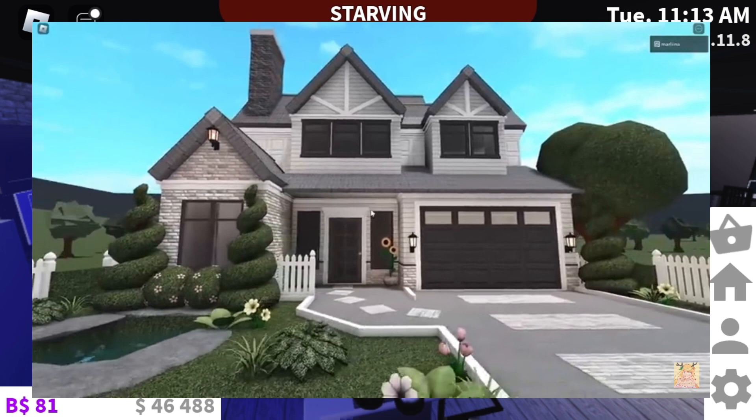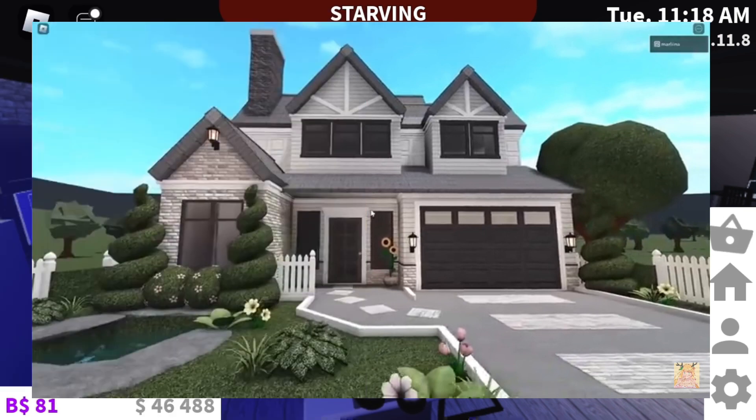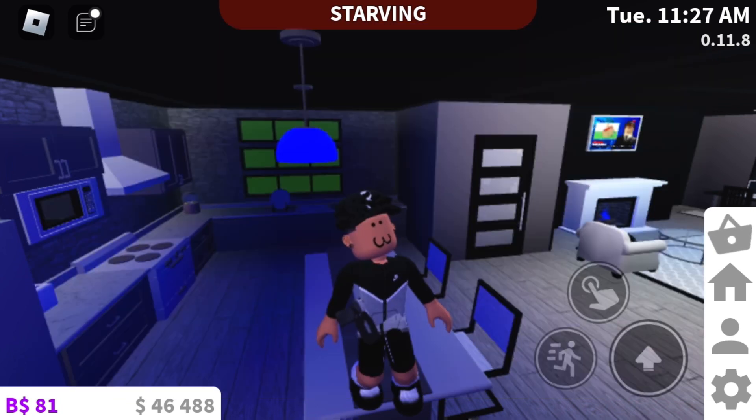We have a basic two-story house. It's basic, it doesn't have much color, but it does look nice. It has nice white fences, a little garden, and a little pond — slash pool, whatever you want to call it. I give this a nice 5 out of 10. I think something to upgrade is the color and maybe the garden, because it just looks basic.